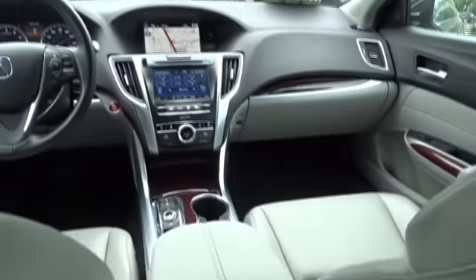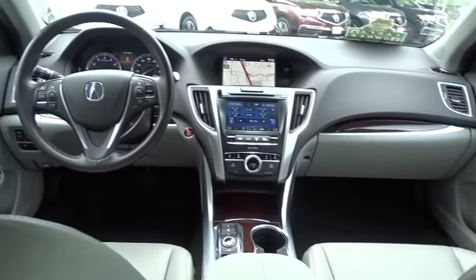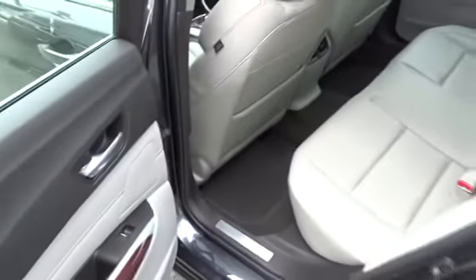Bluetooth, moonroof, power steering, adjustable steering wheel, four-wheel disc brakes, keyless start, cruise control, aluminum wheels, and hard disk drive media storage.